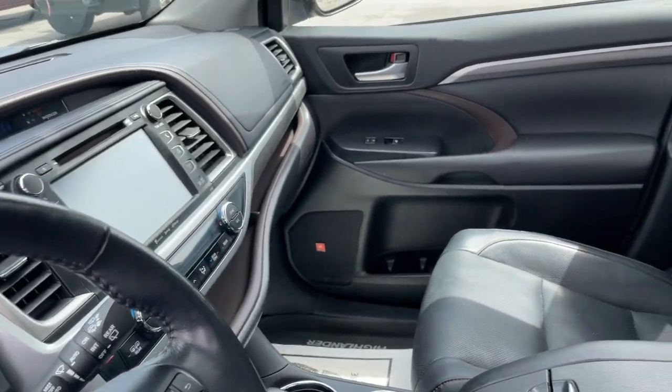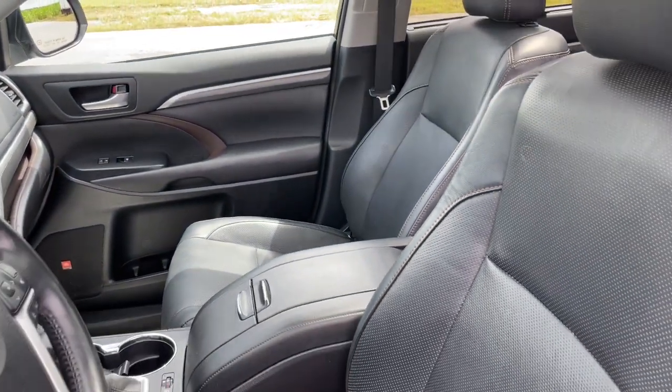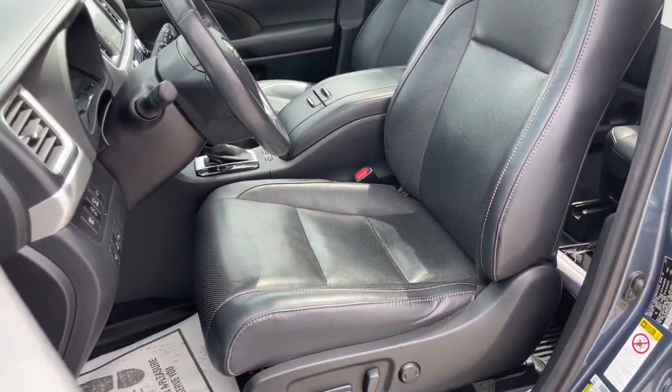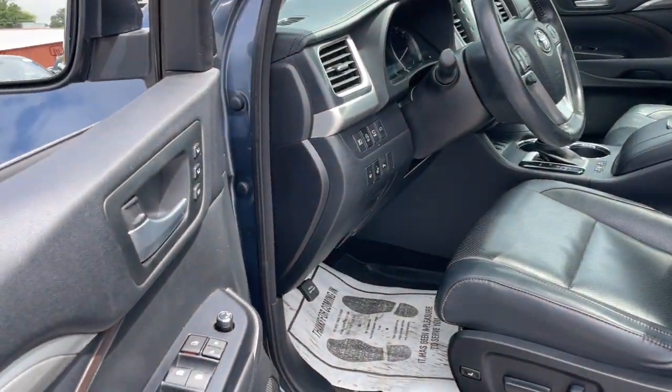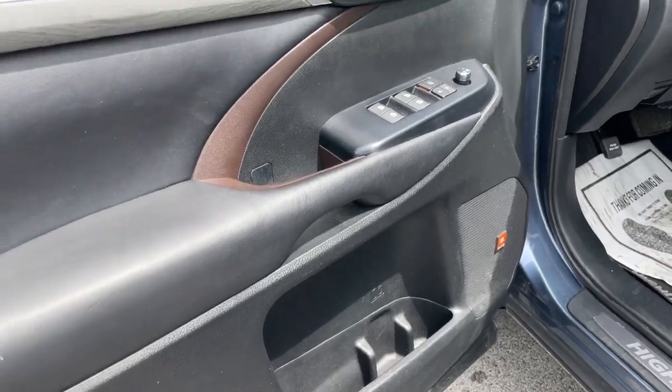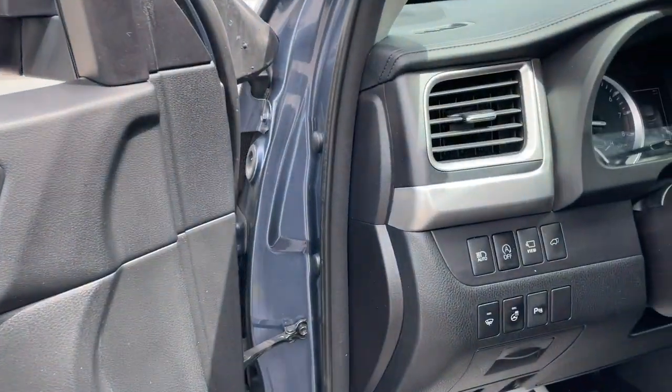These are just some of the great options this vehicle comes with: heated steering wheel, pre-collision system, lane departure warning, panoramic roof, keyless entry, navigation system, sun and moonroof, all-wheel drive, keyless start, power liftgate.